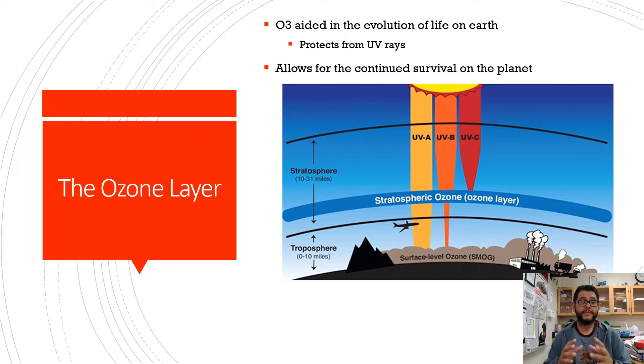Ozone is good up high and bad nearby — this is why. Ozone has helped the evolution of life on this planet and it protects us from certain UV rays. The ozone in the stratosphere protects us from UVC rays, only allows a certain amount of UVB to pass through, and UVA gets through normally.